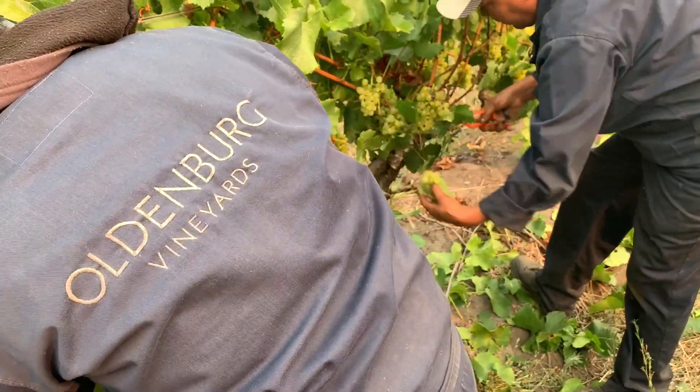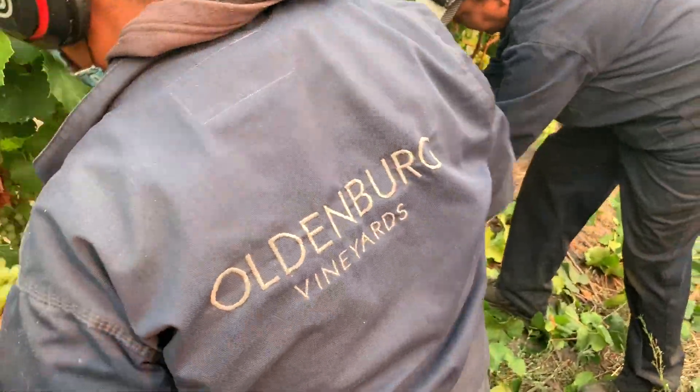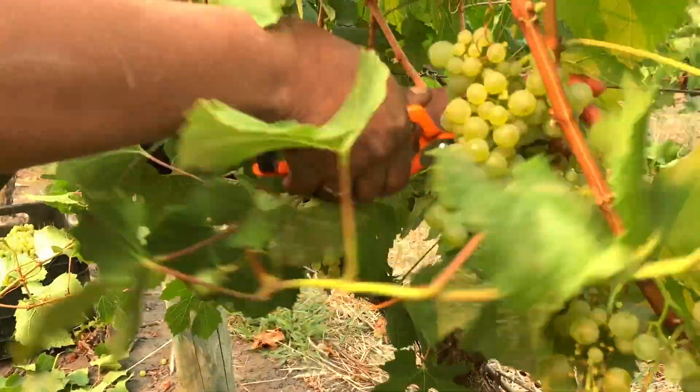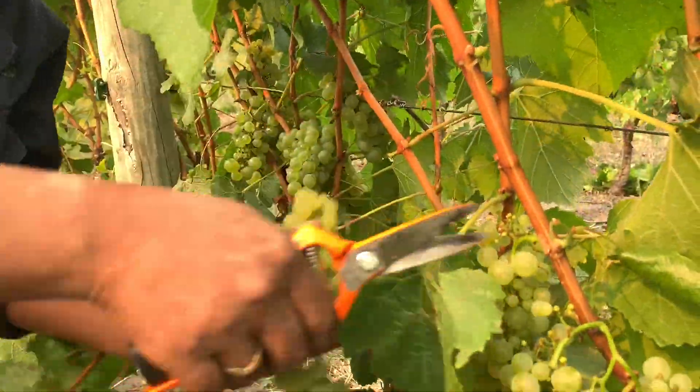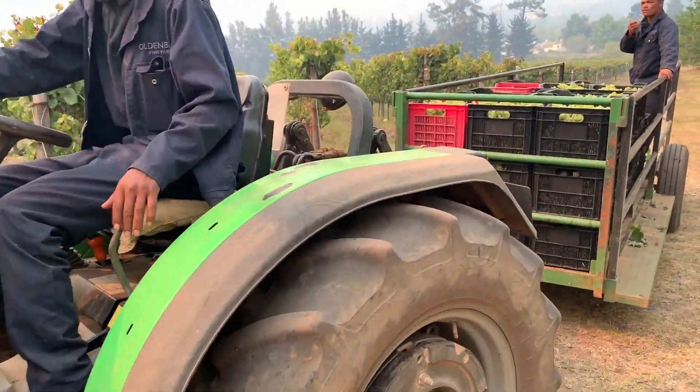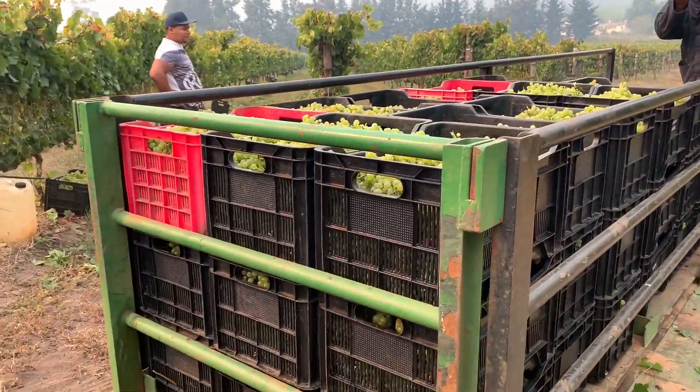Yesterday we picked the first grapes on Oldenburg — just over five tons of grenache and also a bit of chardonnay. With the chardonnay, we put it into our cool room overnight, cooled it down to about eight degrees Celsius, and then we're processing it today.